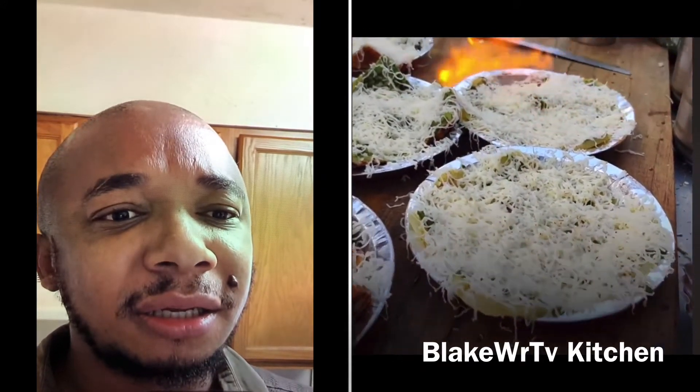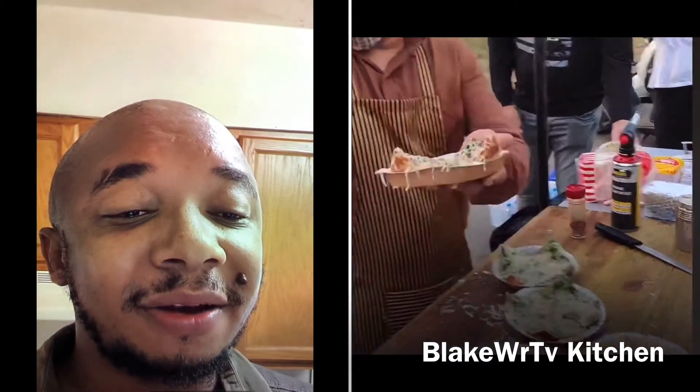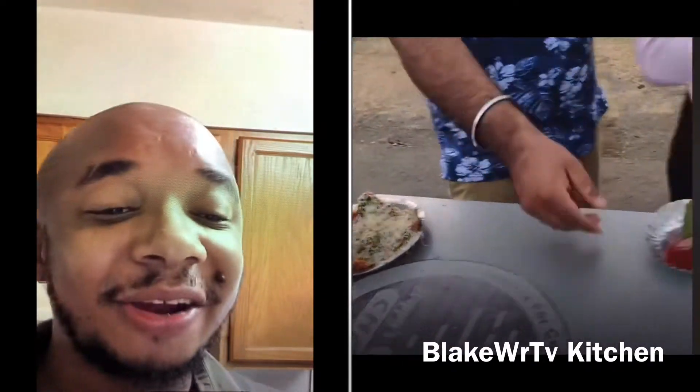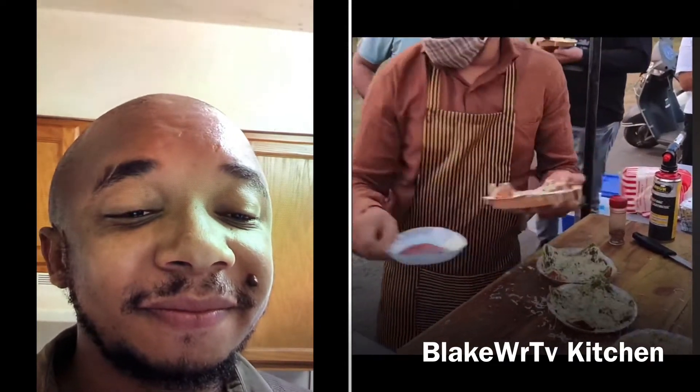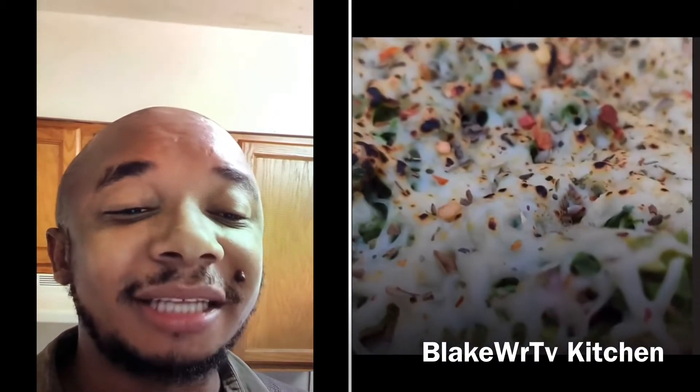Is that a blowtorch? Guys, he's using a blowtorch to melt the cheese. Oh man, customers are already there — it's looking succulent. Okay bro, you gotta put one aside for me. Yeah, that looks good — all the cheese melted on top. Except for one thing — is there any blowtorch smell in there? Because when you use a blowtorch, I wonder if there's any fume or anything getting in the food.